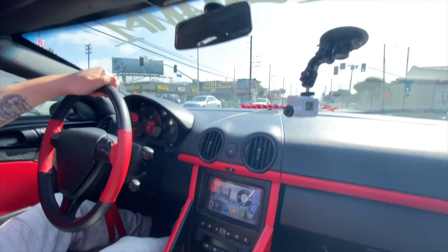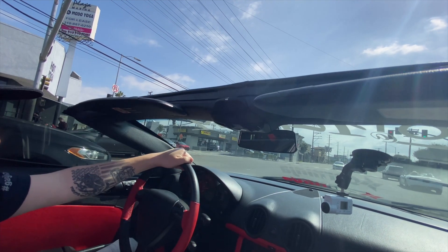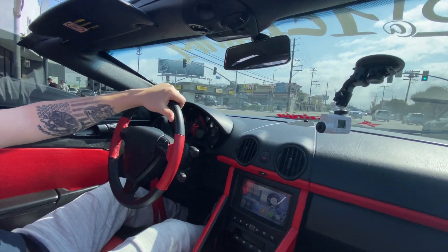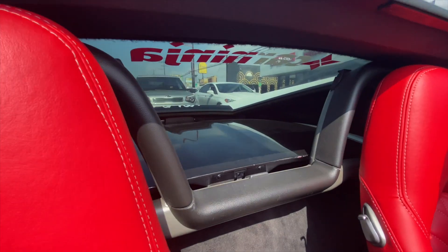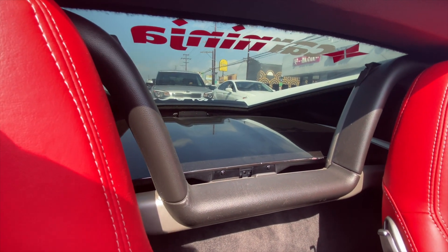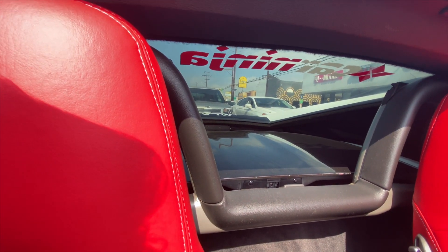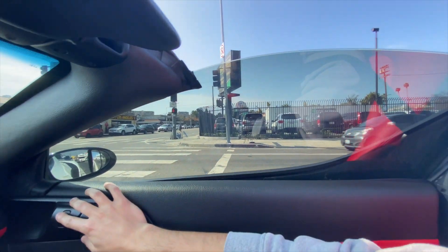Is the top piece one big piece or is it two T-top pieces? It's one big piece — a Targa top. It comes off and literally sits right behind us. That top piece right there is made out of fiberglass, so it's a much lighter piece. And then we have these custom windows right here, with the same window switches as the stock Porsche.